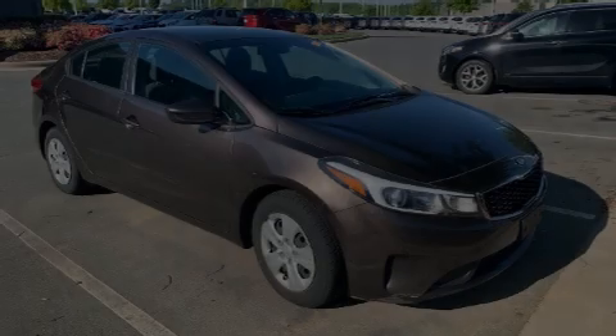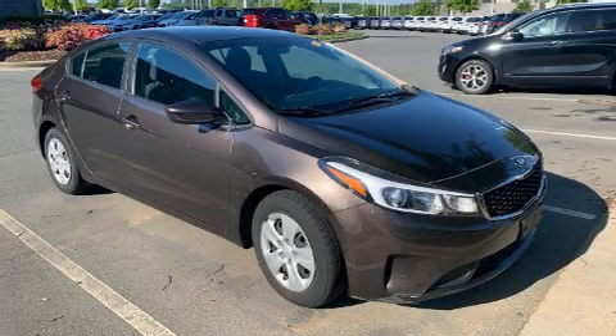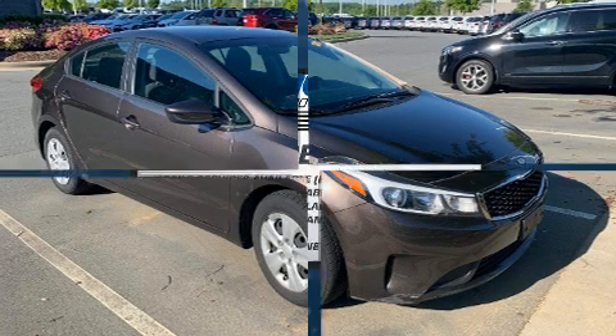Introducing the 2017 Kia Forte. This four-door, five-passenger sedan just recently passed the 60,000 mile mark.